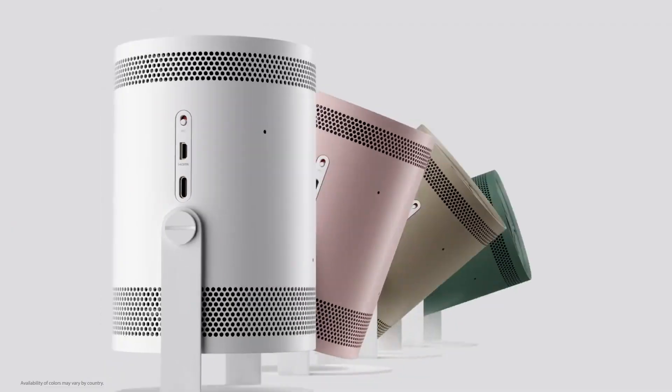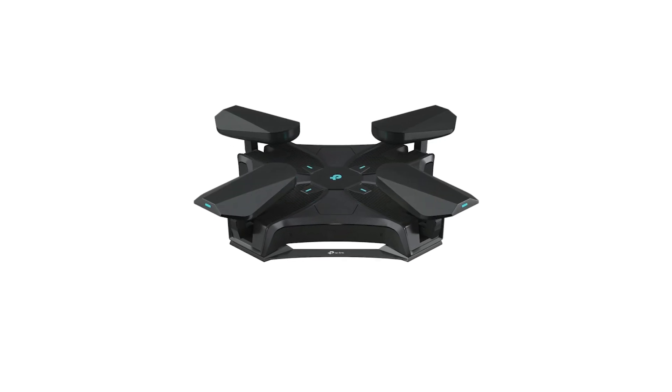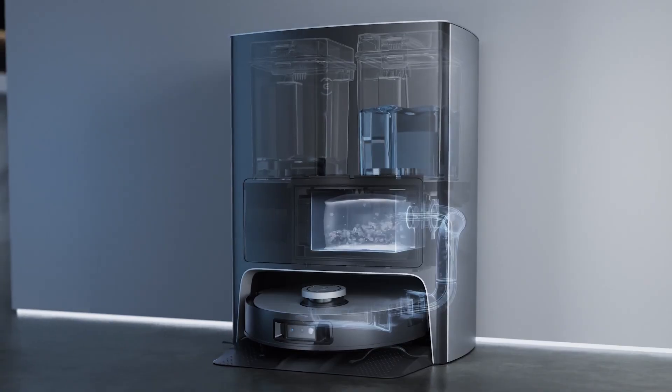In this video, we are going to see the 20 most innovative products unveiled at CES 2022. You can find the links to all the products in the description below. So let's get started.